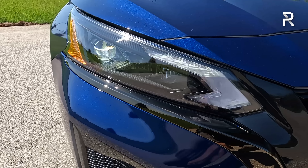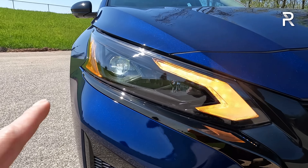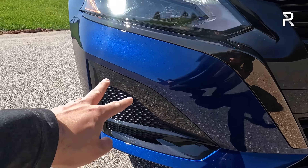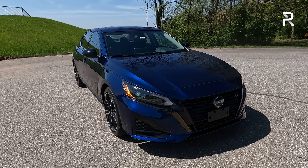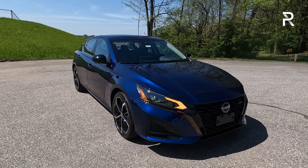For 2023, all Altimas come standard with full LED headlights, including LED low-beam, LED daytime running lights, and turn signals. No fog lights, though you can see some fake vents and some functional vents in the grille. Overall, compared to the front end of the new Honda Accord, this looks a lot more aggressive. And compared to the Camry, it doesn't look quite as over-styled as the current generation Camry.